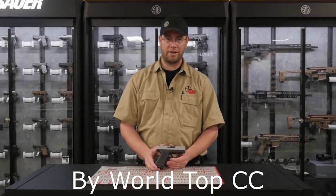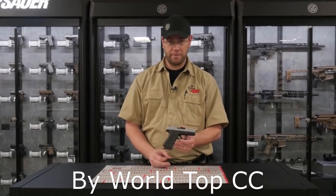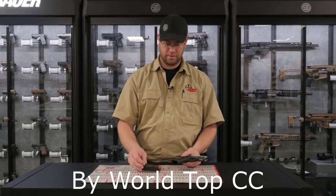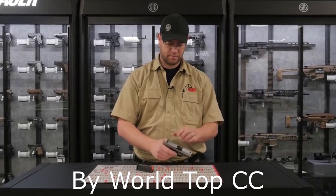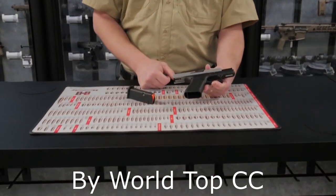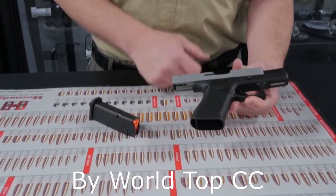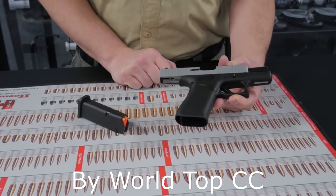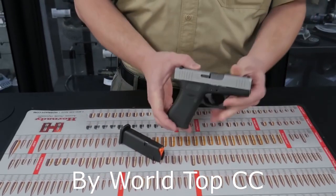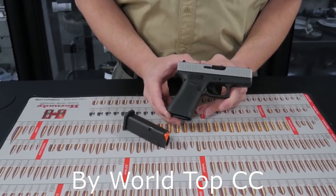Our fourth gun on the list is the Glock 43X. This is a 9mm handgun. It comes with a 10 round magazine with an orange follower. It has forward serrations as well, a good grippy texture, and a trigger safety. And of course the world famous Glock reliability that we've come to expect.